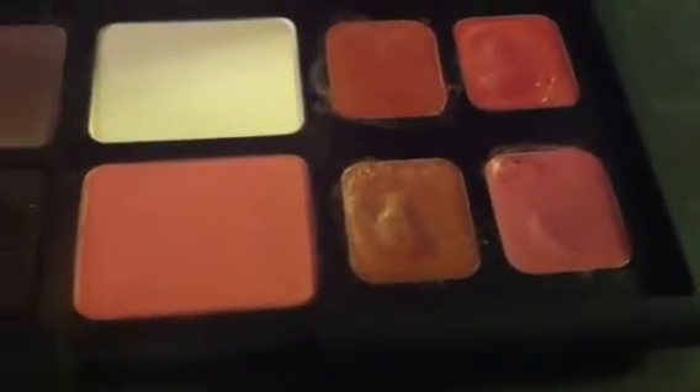This palette is called the Bridal palette and it's number 9945. I don't know if it's always available or not — it might just be available during typical wedding season. But I love this palette. It's gorgeous and I want to share it with you.